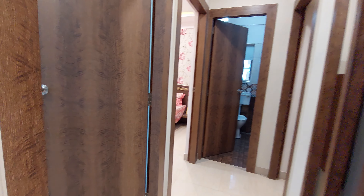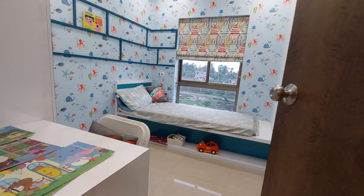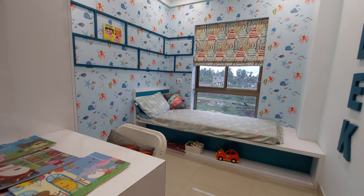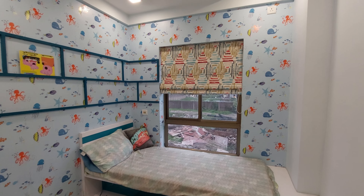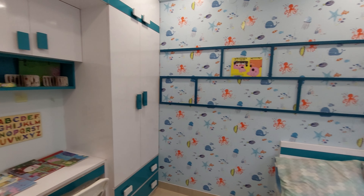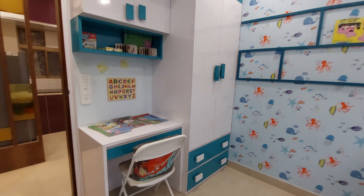Now we are going towards the first bedroom, which is the children's bedroom. This bedroom is approximately 10 feet by 10.5 feet — almost square in shape. It features a French window, a wardrobe space for kids, and a study table if desired.